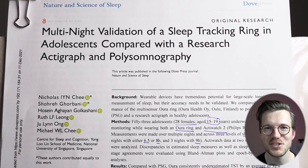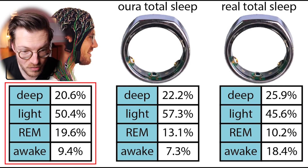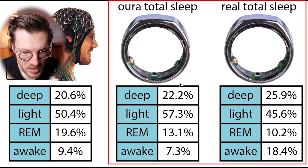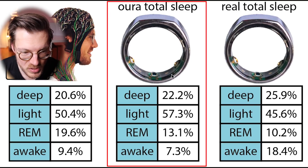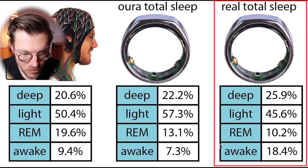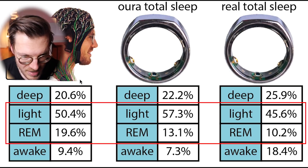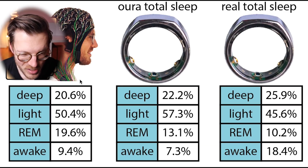Let's take a look at how good this is based on the scientific paper. The first results show the total percentage of each sleep stage measured by the scientific polysomnography device compared to the Oura Ring. The Oura Ring often detected participants as falling asleep later than they actually did, meaning some awake time was missed. Correcting for this, the Oura Ring detected too much deep sleep and far more awake time, while not detecting enough light sleep and not enough REM sleep.